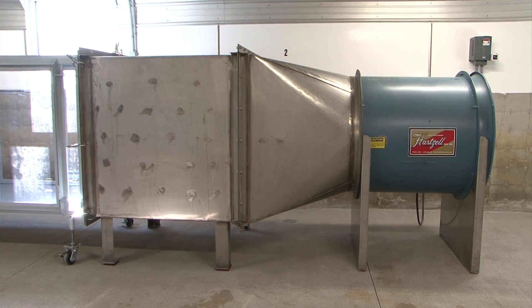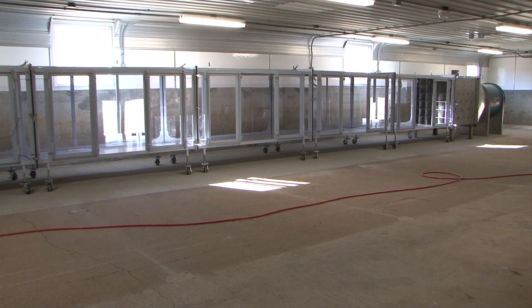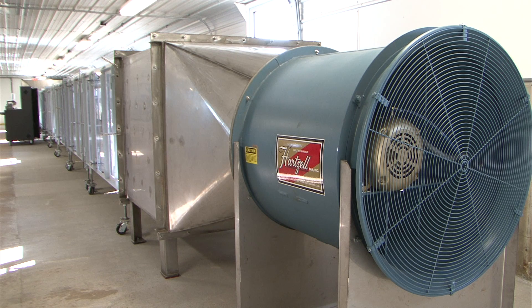Krueger says the wind tunnels in North Platte will be testing commercial chemicals. With every application, there are two things that we consider. First is the efficacy, or how well that product works. But the second part is that off-target movement, and that's the part that impacts everybody. We really don't want to see drift moving away from that intended target. So this research, we can put the two pieces together to really understand how we can maximize the product efficacy while mitigating that off-target movement.